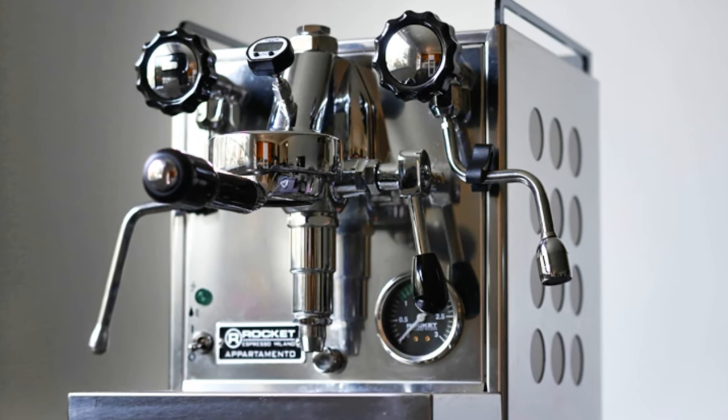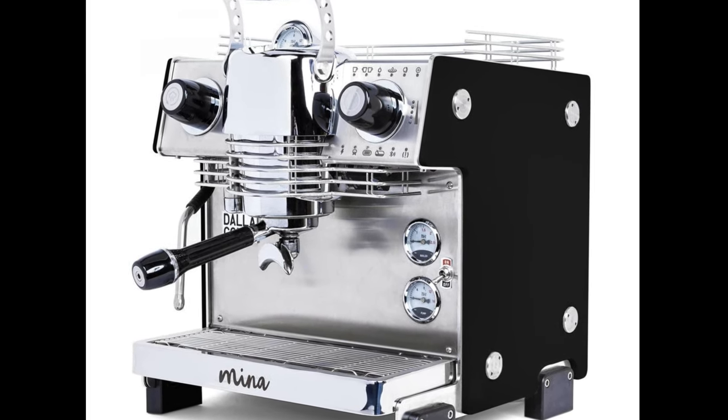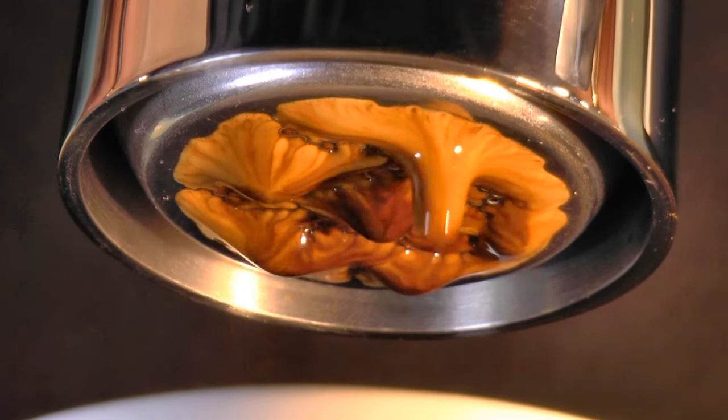Prosumer espresso machines cost between two and six thousand dollars, but they all share one thing in common: they brew excellent coffee. Let me show you the signs of professional grade extraction.